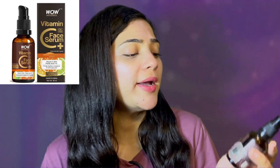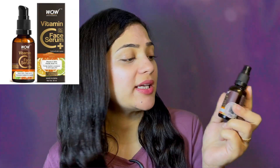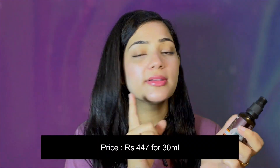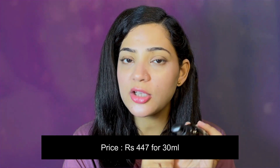The first product I am showing you is the WOW Vitamin C — it is a 20% face serum. If you are new to using vitamin C, note that 20% is a little high percentage in vitamin C, so you can get irritation and redness. You need to do a patch test because it is strong, friends. But it is very effective.